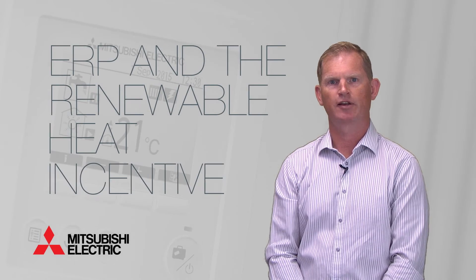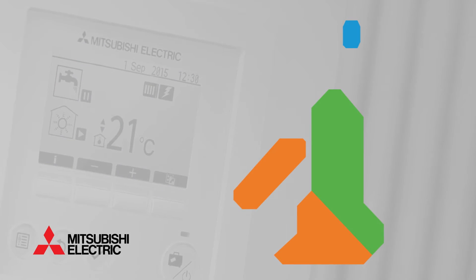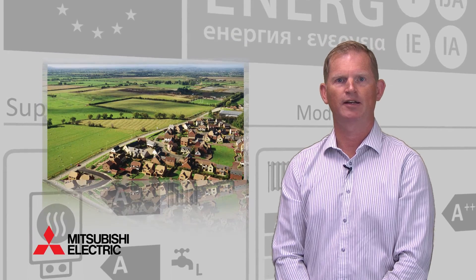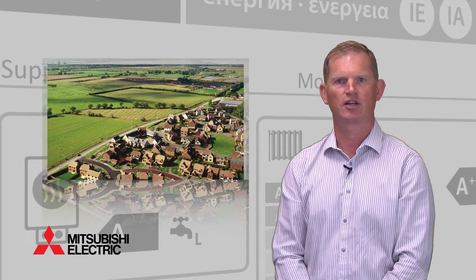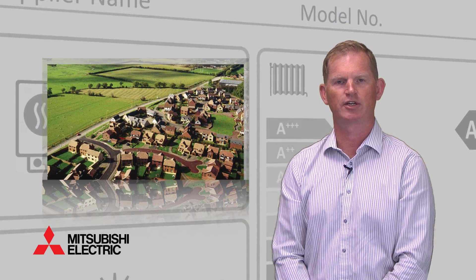ERP is a significant piece of legislation that will have a major impact on the sale and use of heating systems in the UK. As such, the requirements of ERP will be embedded into both existing and new legislation on the energy efficiency of buildings, as well as incentive schemes for renewable technologies.